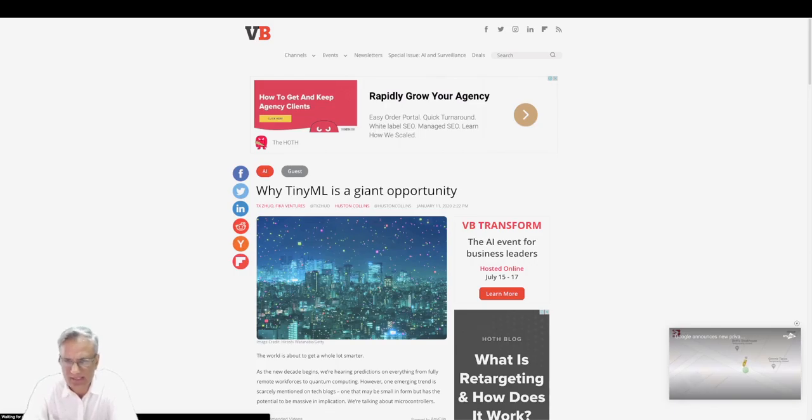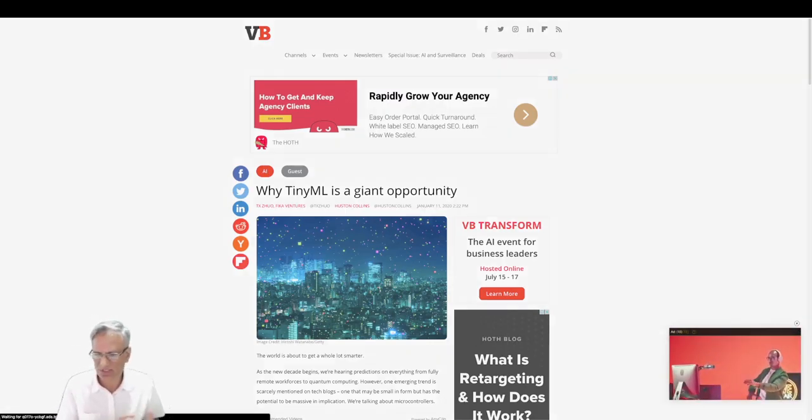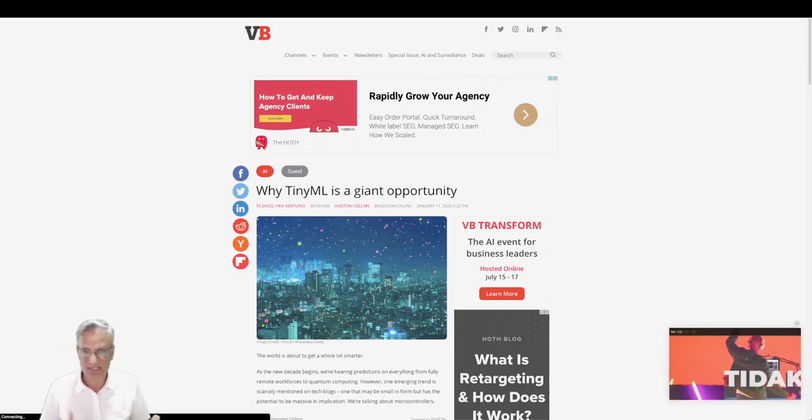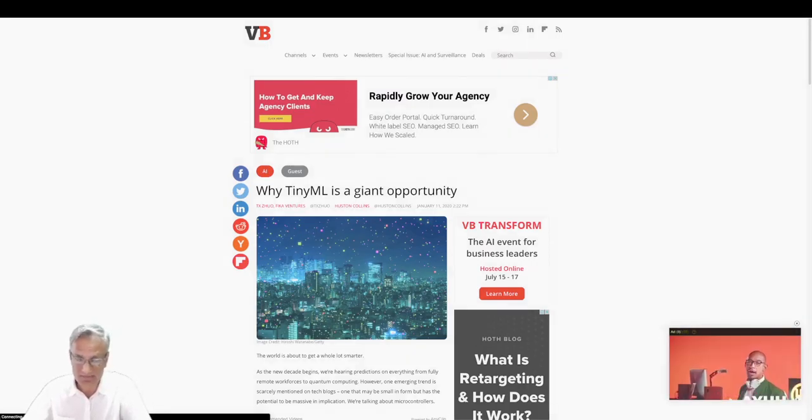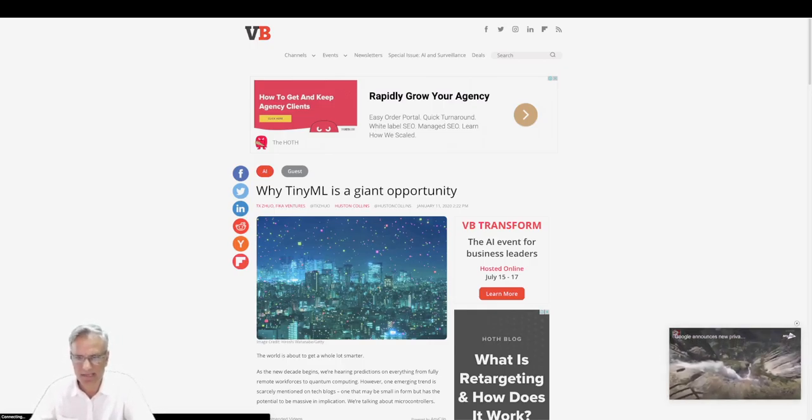This is a great opportunity — TinyML is a giant opportunity. There are lots of use cases these can be applied to. XMOS, for instance, is chasing the audio market, looking for patterns in audio using microphones. They pick up a certain sound, put it through a processing engine, and apply machine learning to hone in on particular speakers, do noise cancellation, and all sorts of things using audio processing and machine learning. There are many use cases for very narrow AI at the edge, and that's perhaps where TinyML will make a big impact.